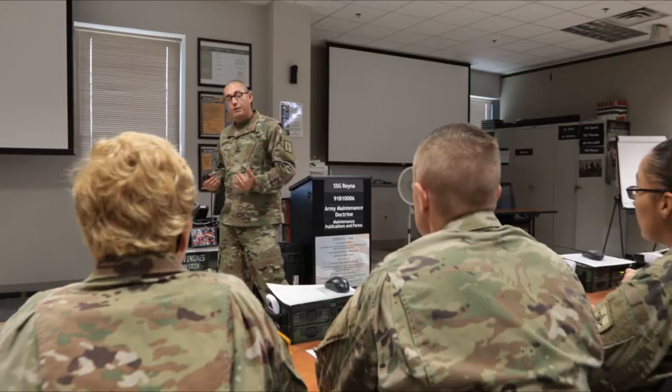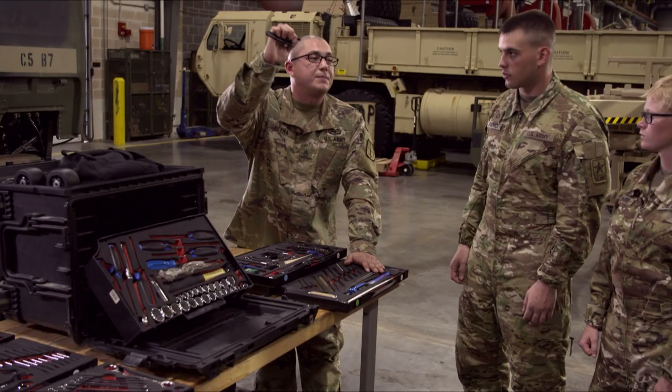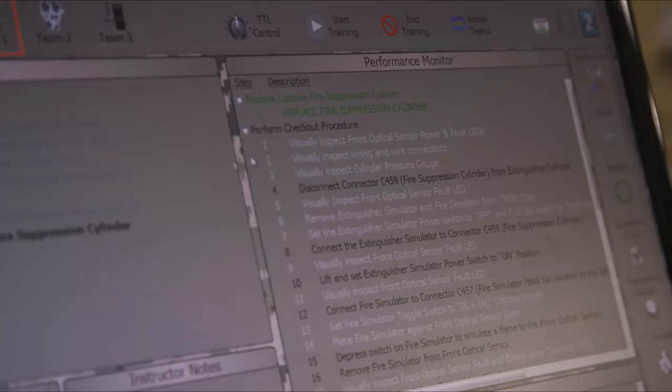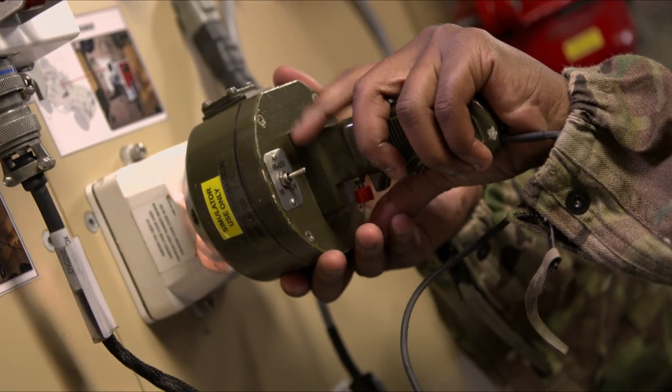You'll receive instruction on publications, maintenance forms, shop safety, use and care of hand and power tools, and the proper use of test measurement and diagnostic equipment while conducting field level maintenance procedures.